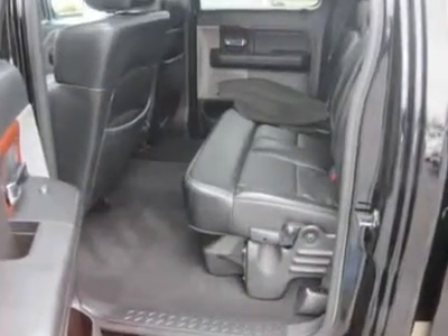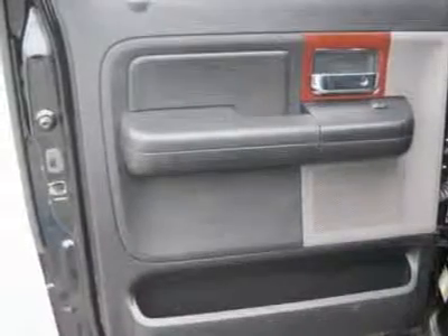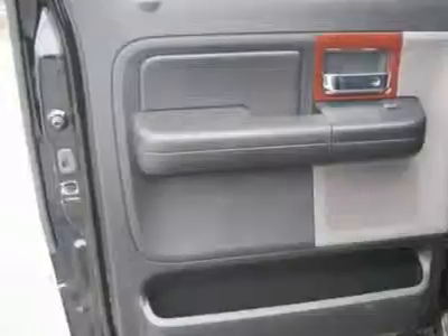Power driver seat, leather seats, split bench seat, driver lumbar, passenger lumbar, front floor mats, rear floor mats.